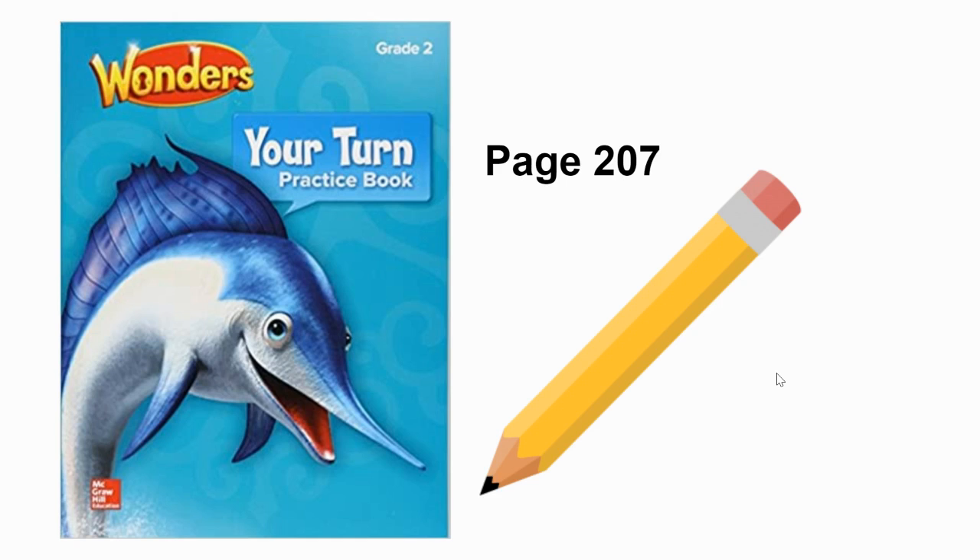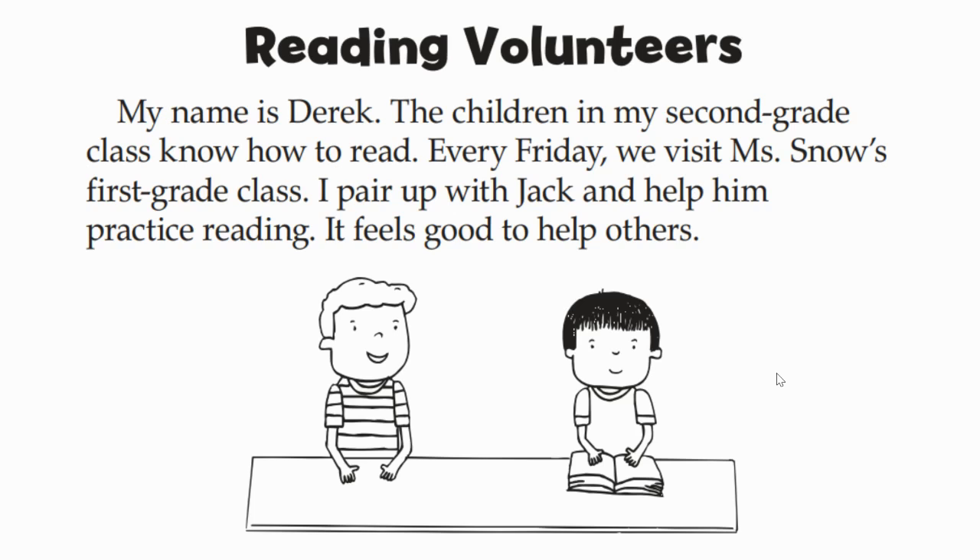For today's assignment, we will be working on page 207 in your Your Turn Practice book. Go ahead and pause this video now while you find that page in your book, and then press play when you're ready to move on. Here is the story from page 207. This story is titled Reading Volunteers. Please follow along as I read out loud.